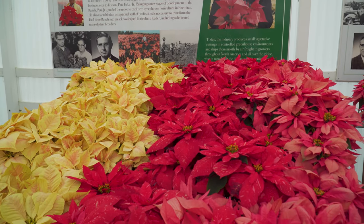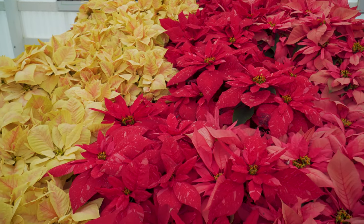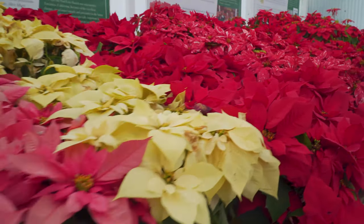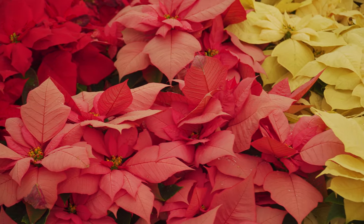Then we created something called the Freedom family. The Freedom family had every color — red, white, pink, jingle bells, marble. That gave the grower freedom to grow poinsettias, the same variety in any color.